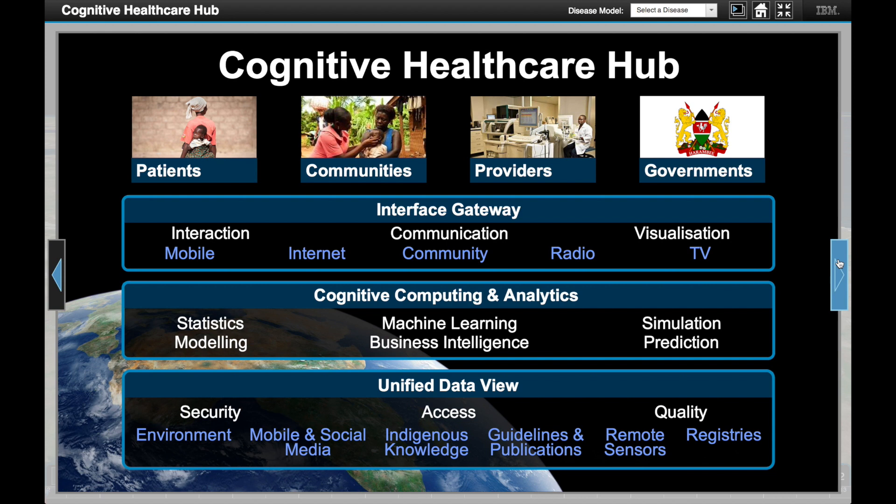These technologies make interpretations and inferences and learn as real results are compared to these interpretations. This form of computing is called Cognitive Computing because it performs some of the higher-order functions of the brain: memory, abstraction, inference and learning.